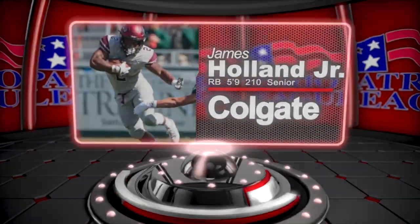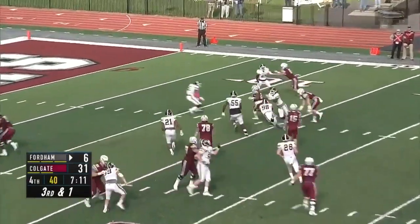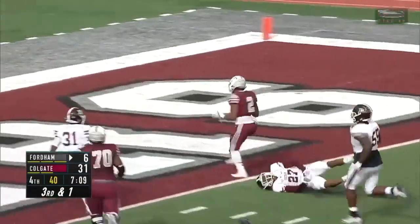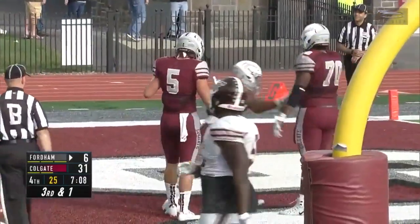If he's able to do that without Troy Pelletier and Gatlin Casey on the perimeter, then scouts will start to take notice even more. A couple of tailbacks to keep an eye on that have next level talent are James Holland Jr. of Colgate and Don Bragalone of Lehigh. Holland is a compactly built runner that has excellent balance. Last year he was on a three-week tear going over 100 yards all three weeks, and we'll see what he can do as a senior.